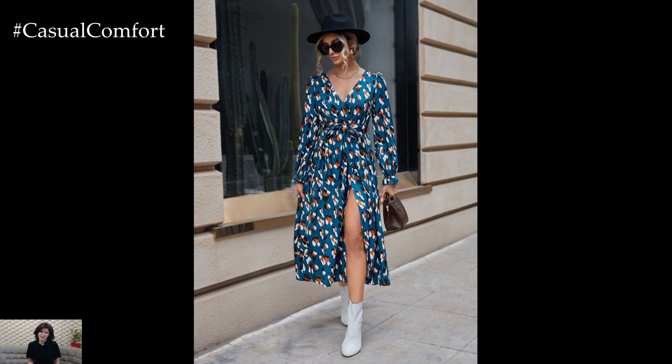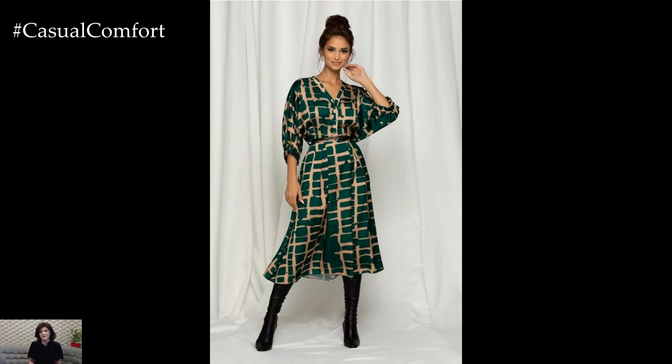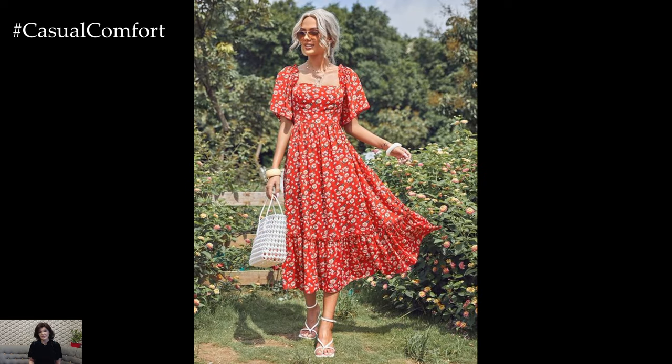And with the arrival of spring comes the delightful opportunity to shed the heavy layers of winter and embrace the lightness and vibrancy of the season. What better way to do so than by donning the perfect spring dress?